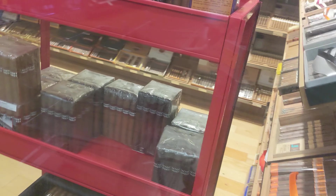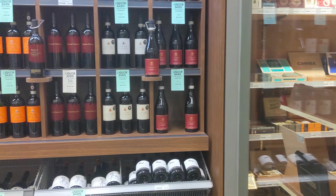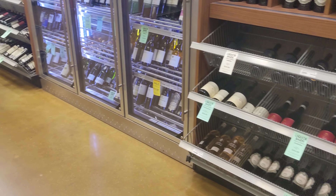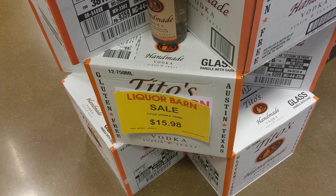They actually have a humidor at this location, so they have a lot of cigars and stuff. I didn't go in the humidor — I don't really smoke cigars, but some of the other guys on the show do. They did have a pretty big wine section but I didn't really check it out. I didn't shoot too much of this video because it's going to be really long, but I covered all the alcohol and beer very closely.